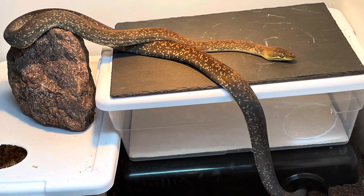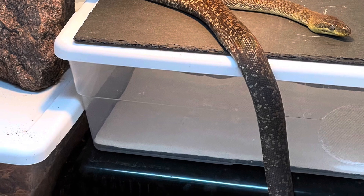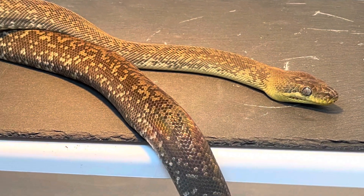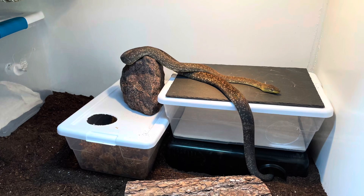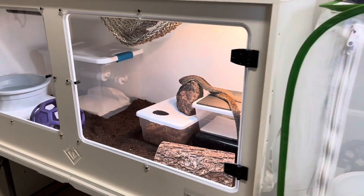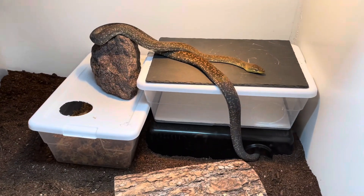Like all other pythons, Macklott's pythons are obligate carnivores. This means they have a digestive system evolved to digest animal protein. They eat rats, mice, other small mammals, birds, frogs, fish, and lizards when in their native habitat. They are ambush predators — they use their mouth and teeth to grab prey, then coil around it with their body and constrict it to facilitate cardiac arrest in the prey, and this happens relatively quickly.